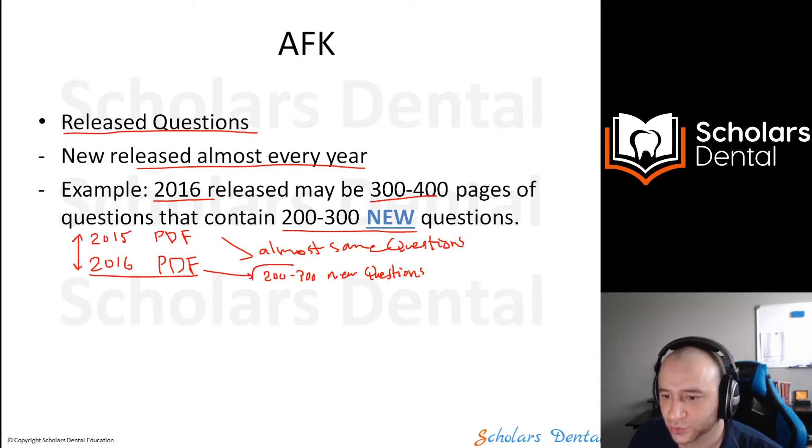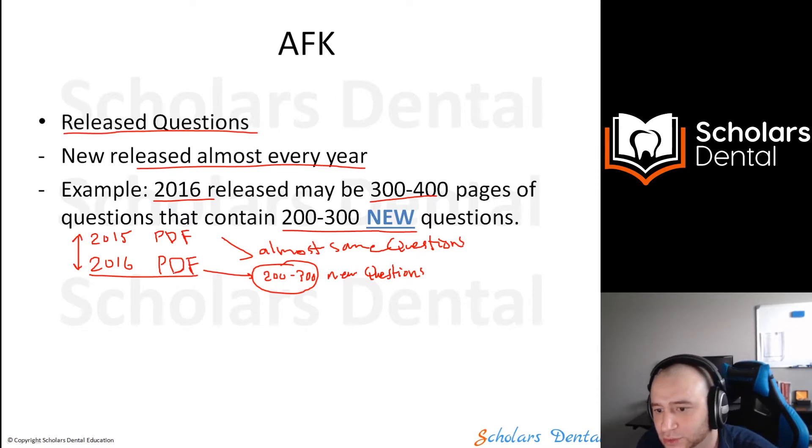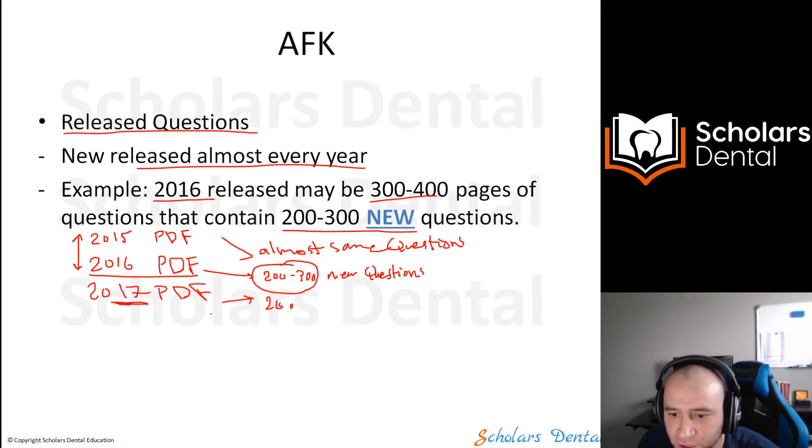We always go through and compare the 2015 PDF with the later one, and we extract the new 200 questions. That work is also done in our course — we do it for you. Even sometimes students get together to help out. In 2017, there would be another new PDF with maybe 200 new questions inside a 400-page document.